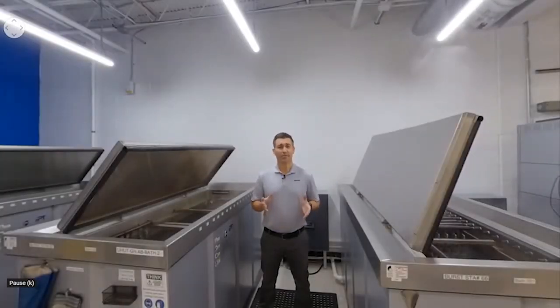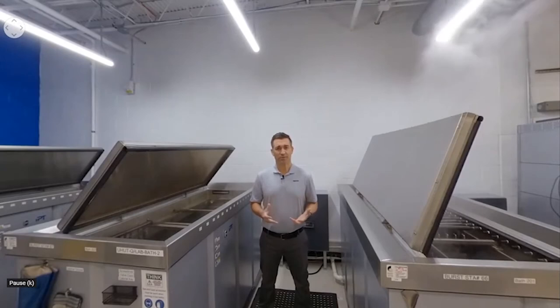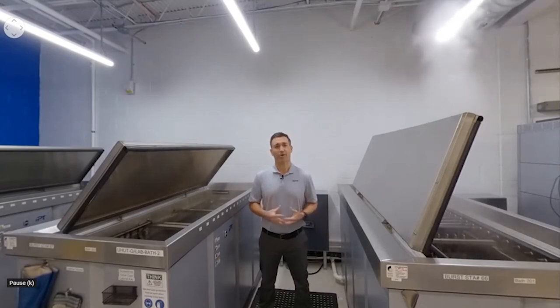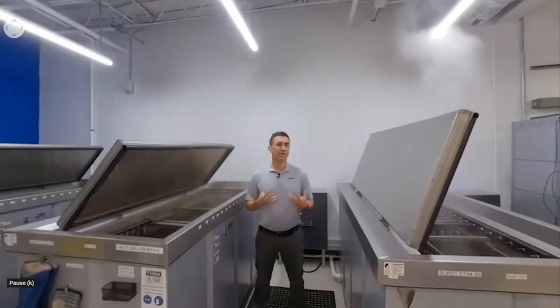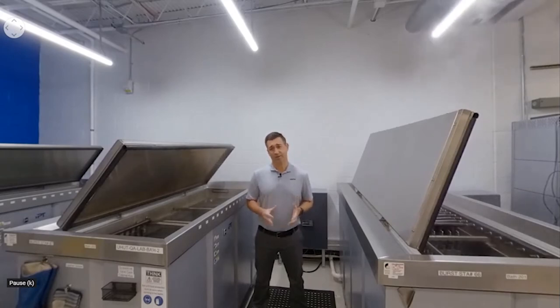At Uponor, we are committed to producing high-quality products, creating exceptional employee experiences, and thoroughly managing resources. We conserve water through reuse practices and power 100% of our US manufacturing facilities using renewable energy such as solar and wind. We pride ourselves on being recognized as the leader in sustainable building infrastructure solutions while helping you grow your business.